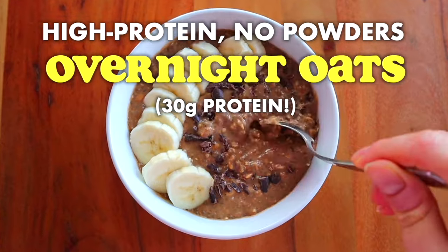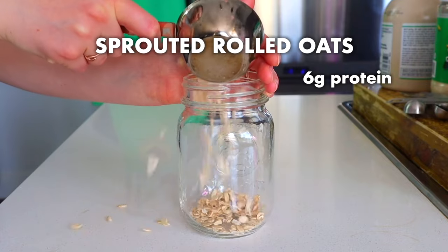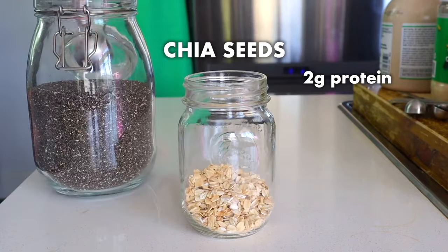Now moving on to my second oat recipe, we've got overnight oats. Overnight oats are very popular and have been around for a while. What I have been really enjoying lately, more so in the warmer months — as I find overnight oats are a little bit cooler and refreshing on warm summer mornings — is trying to up the protein of my overnight oats as much as possible, because I want a really satisfying, filling meal. This recipe shows you exactly how to do it.